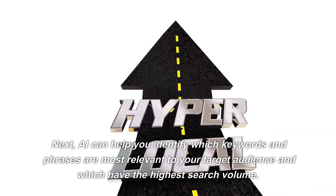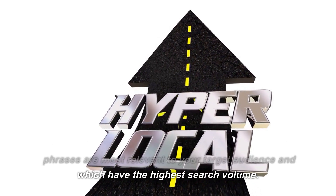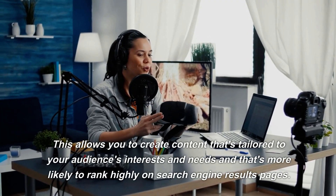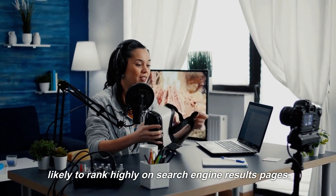Next, AI can help you identify which keywords and phrases are most relevant to your target audience and which have the highest search volume. This allows you to create content that's tailored to your audience's interests and needs and that's more likely to rank highly on search engine results pages.